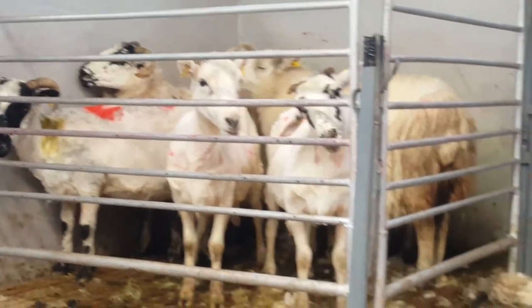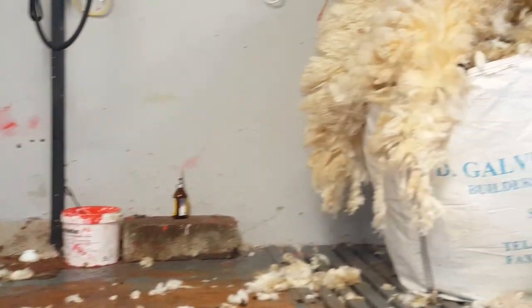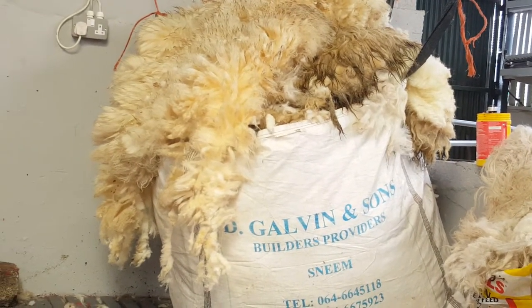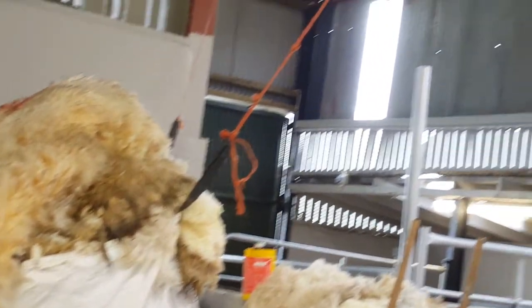Also, wool is fire resistant. That wool there — if you want to set fire to it, it won't burn, it'll only singe. You can throw petrol or gasoline on it, strike a match, and it'll only singe. That's why wool was always used for bedding in the past — blankets — because it protected you in the event of a fire in the house.